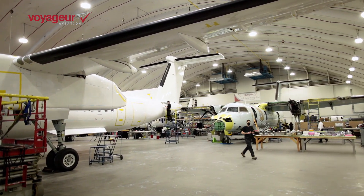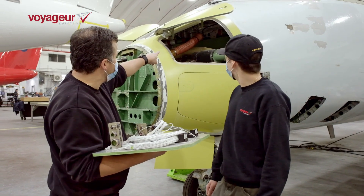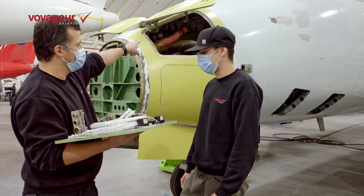Finally, as a long-time operator of the Dash 8, we have a deep understanding of the airframe and have brought this knowledge and experience to bear in optimizing our design.